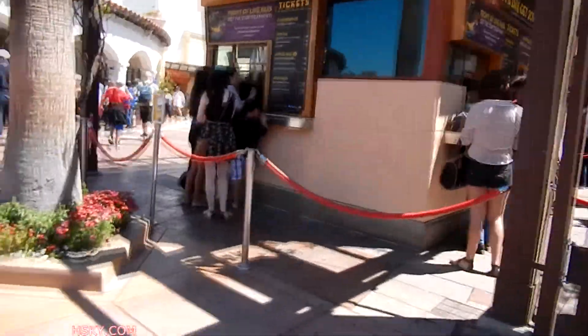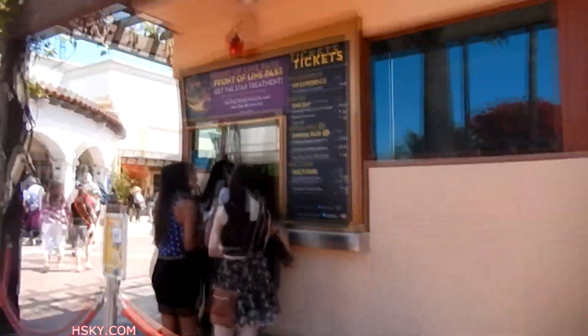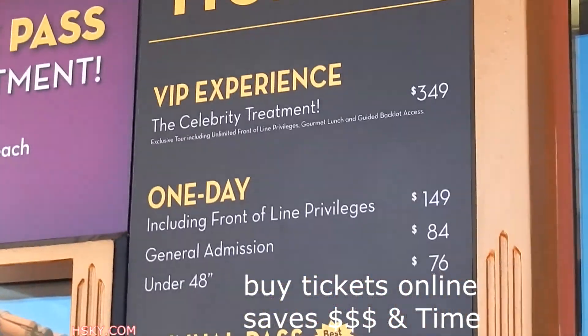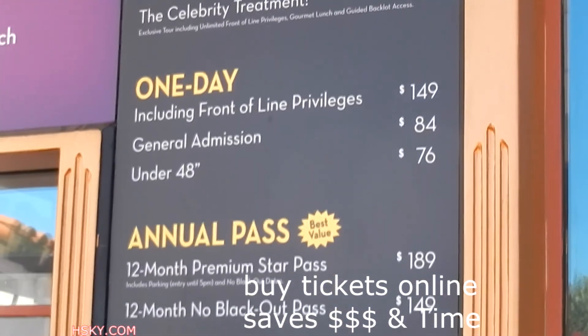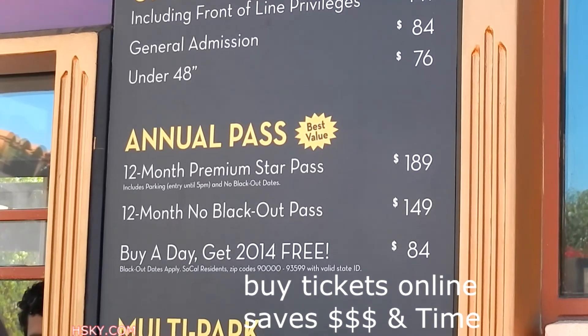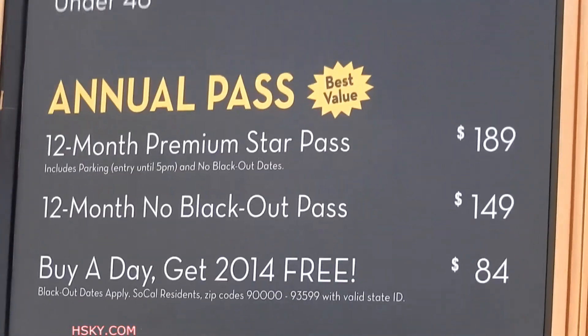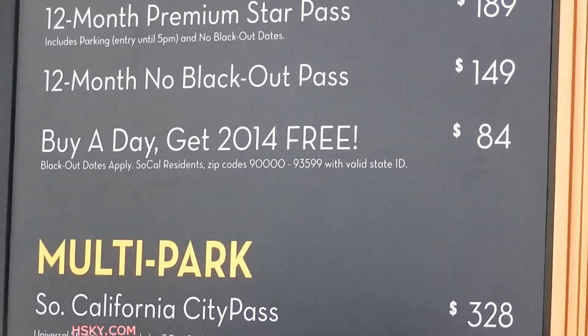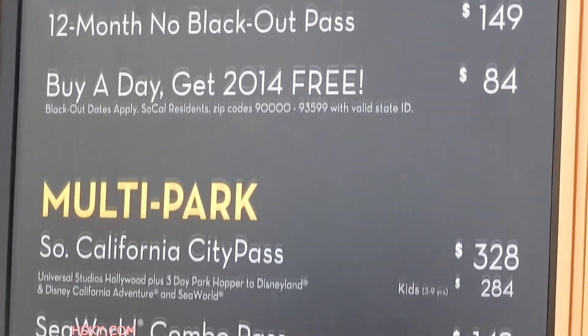I'm going to show you the price. A VIP right now is almost $350. One Day General Admission is $84. The annual pass I have is the Premium Star Pass at $189. Or you can buy a date and get the rest of 2014 free.